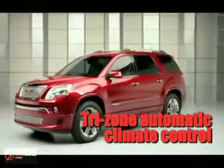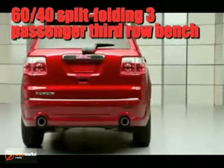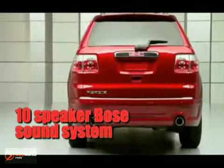Command the road with a robust 288-horsepower 3.6-liter direct-injection V6, advanced 6-speed automatic transmission, and unsurpassed standard torque.